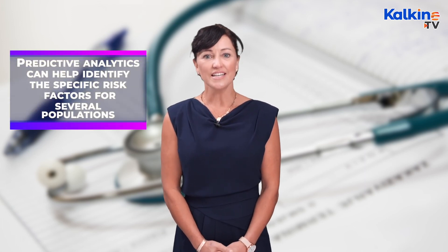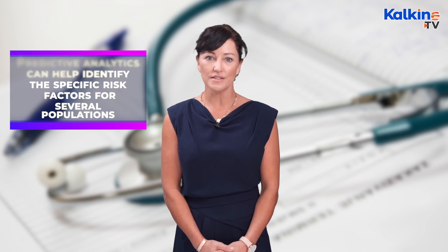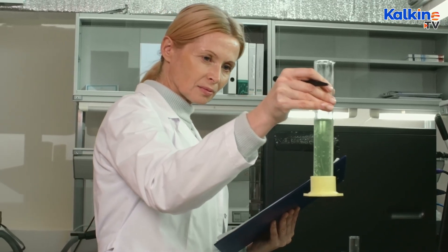Finally, predictive analytics can help identify the specific risk factors for several populations. For instance, it can identify diabetic patients with the greatest likelihood of hospitalisation based on age, coexisting chronic indications, medication adherence, and past patterns of care.